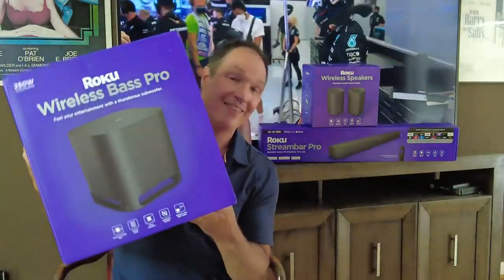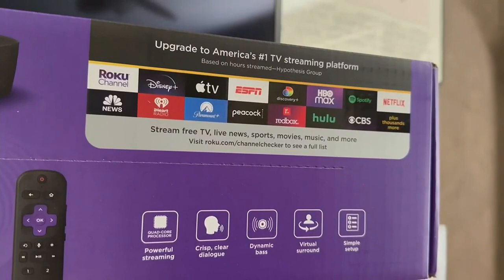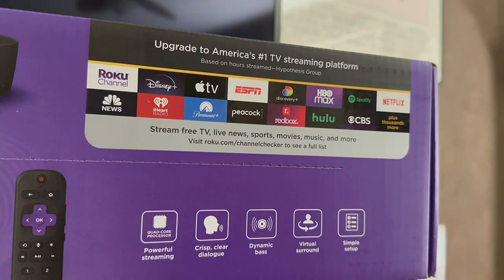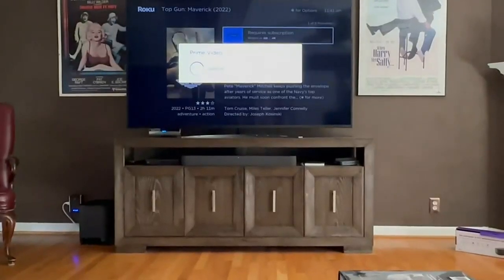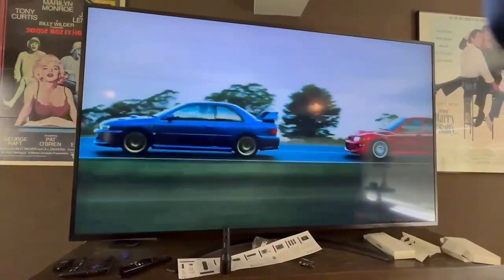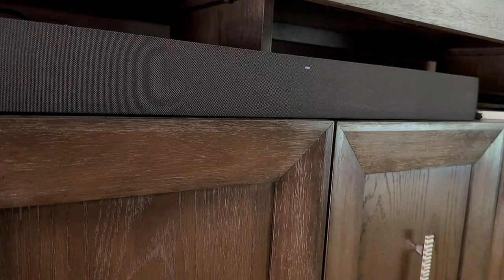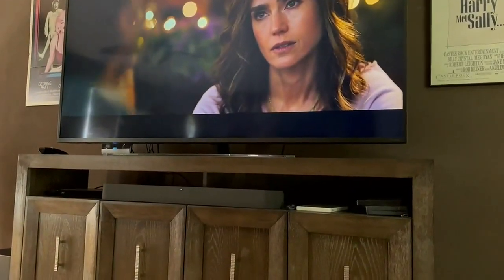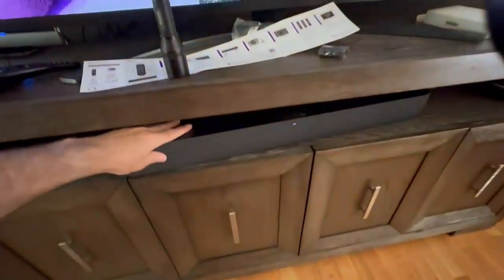Roku has loaned me their sound system. The Streaming Bar Pro has Roku built in, so he doesn't need a streaming stick to get Netflix, Hulu, Prime, and other channels. It comes with a voice search remote control. The sound is far better than what you get from TV speakers and is the first component to add to a media room. It isn't a complete surround sound system, but the Streaming Bar Pro does have great sound that adds crisp audio with a lot more depth.